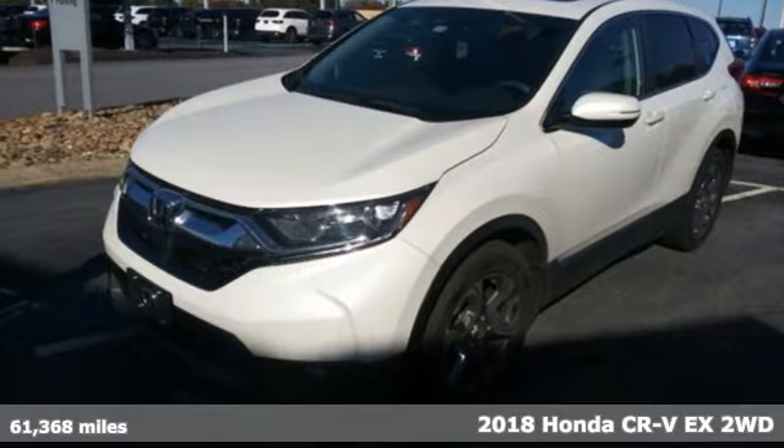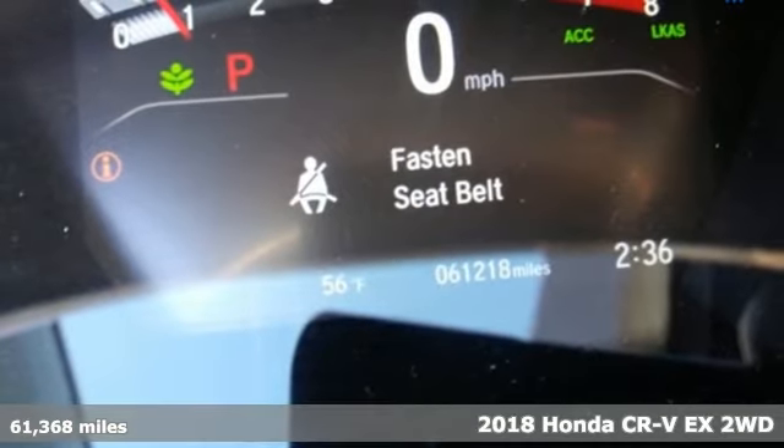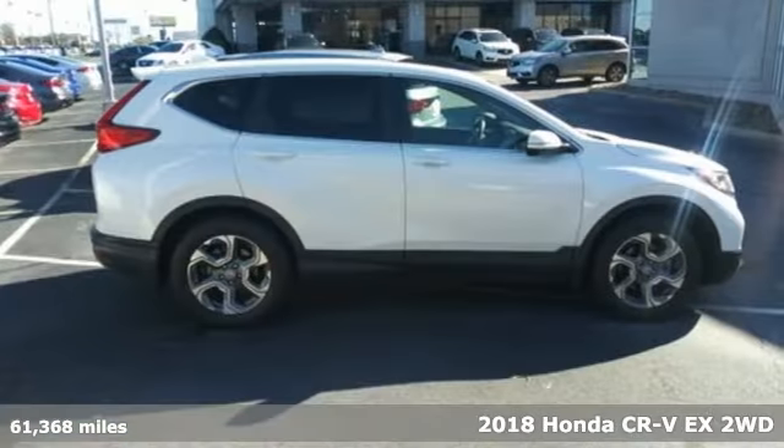It's a 2018 Honda CR-V. The every day happens, so enhance it with an SUV that refuses to be boring.